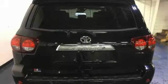Power heated mirrors. Bluetooth streaming audio. Express open and closed sliding and tilting sunroof. Auto dimming mirrors. And automatic transmission.